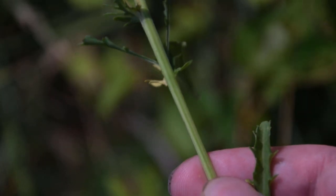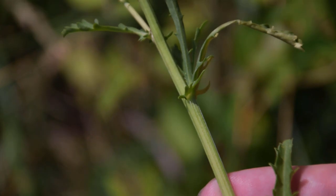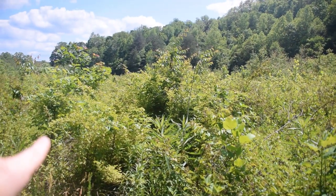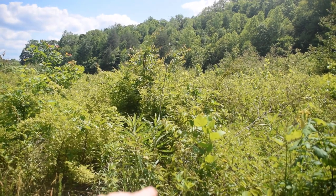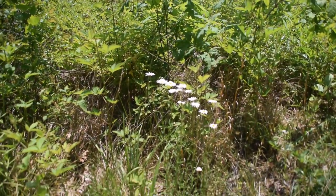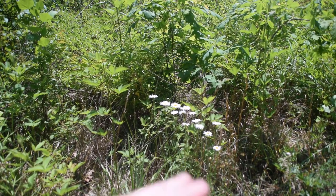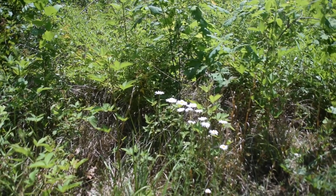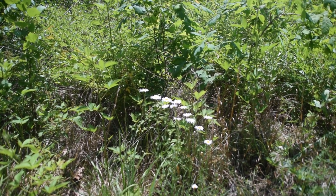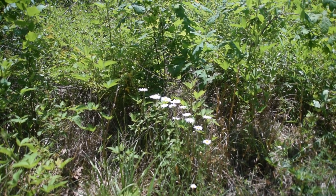If we look at the stem of oxeye daisy, we're going to notice that it's basically just round in appearance — there's nothing terribly distinct or striking about the stem. This is the type of environment you're going to be finding your oxeye daisies in — on the edge of a field or clearing. This plant can grow along the edges of wood lines, roadsides, and things like that, and it's a very commonly found plant that'll usually bloom from May all the way up until August, depending upon where you live.